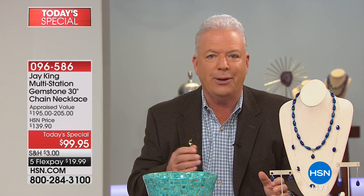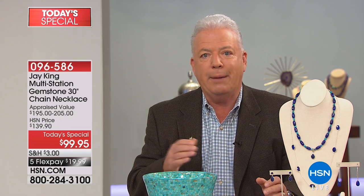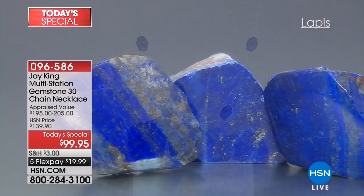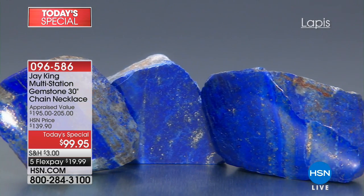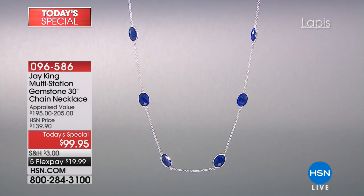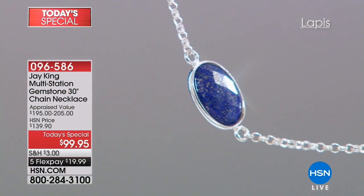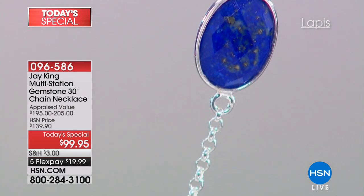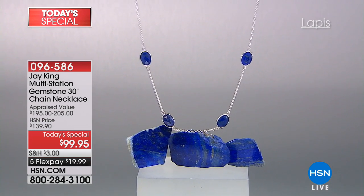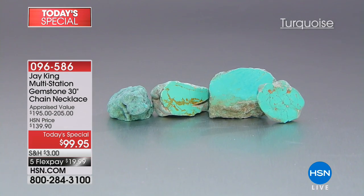Lapis is the same — it's a classic. As far as rarity of lapis down the road: if things don't change — and on Jay's end he's not really seeing them change — you'll see less and less high-quality lapis and a lot of denim lapis and bad-quality material. This is super high AA-grade material, and customers are so discerning they are jumping on that lapis right away.